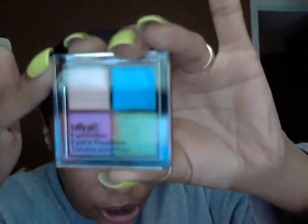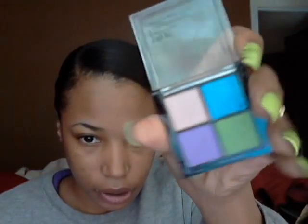My grandmother also went to Sally's Beauty Supply and got me one of the Sally Girl eyeshadow quads. They don't have names on them, but it has a blue, a green, a purple, and like a peachy color. Let me open it up so you can see it a little better — yeah, they seem okay.